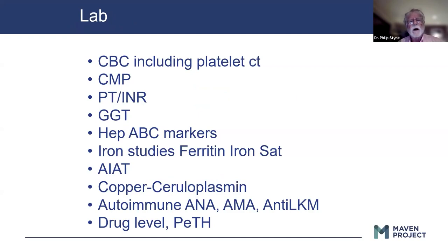Some of the lab is pretty obvious. A CBC with a platelet count — probably one of the most telling things of advanced liver disease is a low platelet count. A CMP, PT/INR. Gamma GT — I don't tend to use gamma GT a lot. Some people try to use it as a marker for alcoholism, but I think that's really a bad idea. Hepatitis A, B, and C markers, obviously. Iron studies and ferritin — ferritin is an acute phase reactant, so not every patient with high ferritin has hemochromatosis, but it's worth looking at.